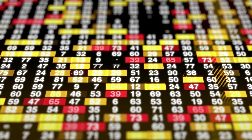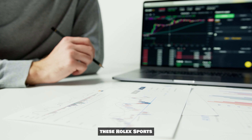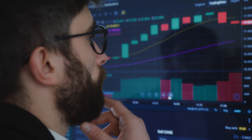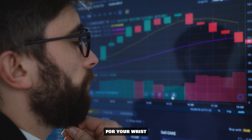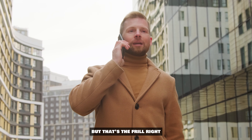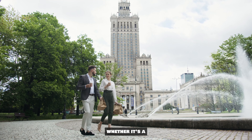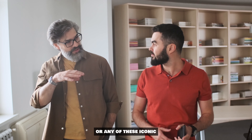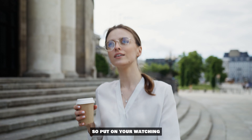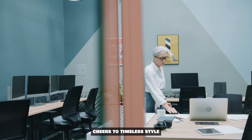So join us on this horological journey, hit that subscribe button, and let's dive deeper into the world of Rolex together. The market's done some flips and twists, and now's your chance to jump in. These Rolex sports professional models are calling your name. Whether it's a Daytona, a Pepsi, or any of these iconic timepieces, they're more accessible than ever. Cheers to timeless style and savvy investments!